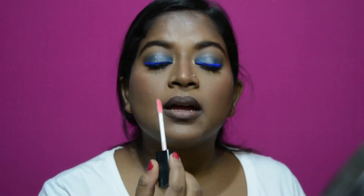I'm going to use this brown lip liner from Miss Claire. I'll smudge the liner all in and then apply the gloss.